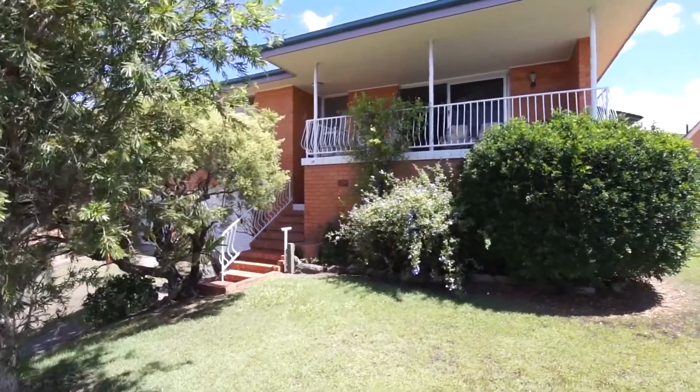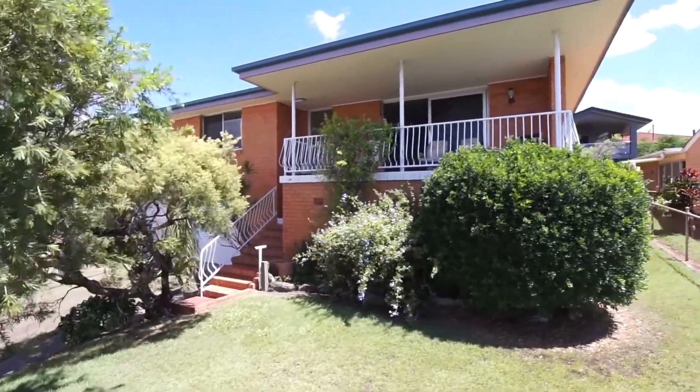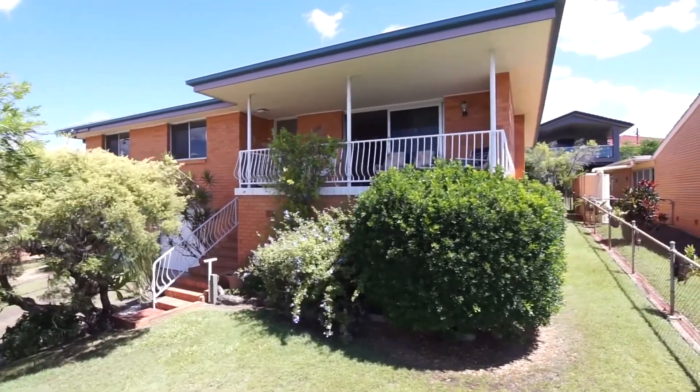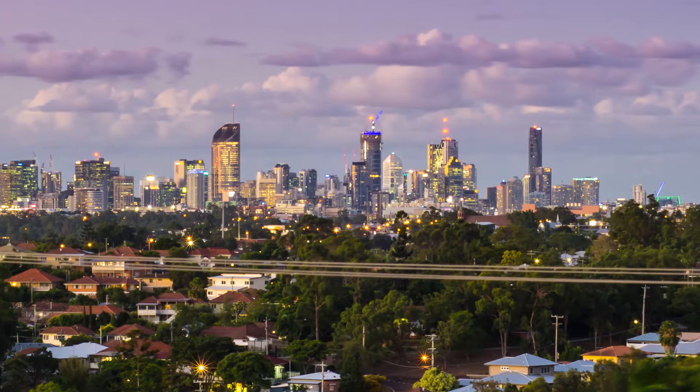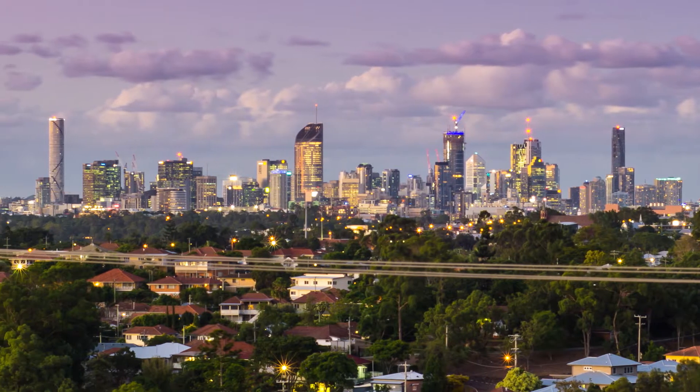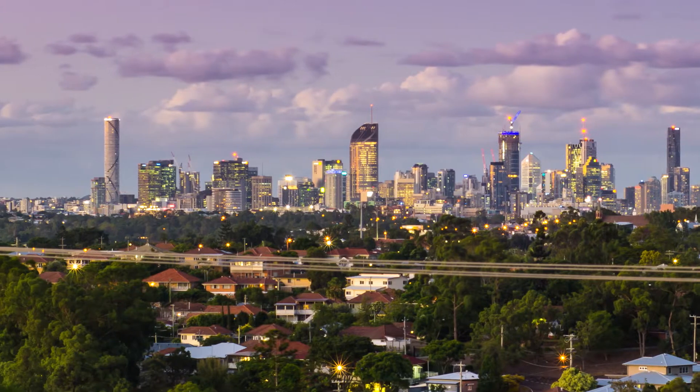Perched on the highest point of Bracken Street on the Tarragindi-Maruka border with uninterrupted views from Mount Cootha to the gateway, the perfect northern aspect showcases magnificent never to be built out views of the Brisbane CBD in the centre.